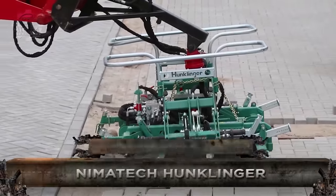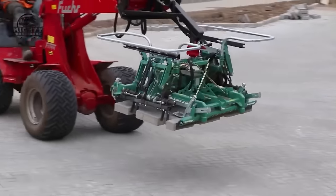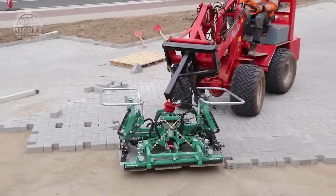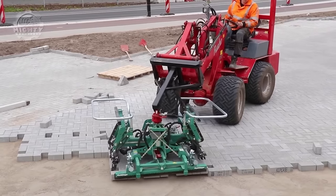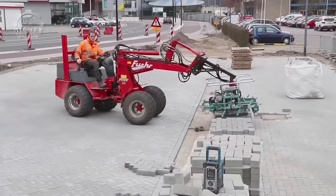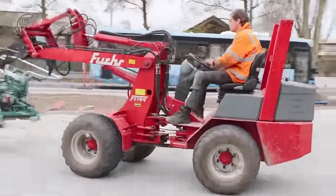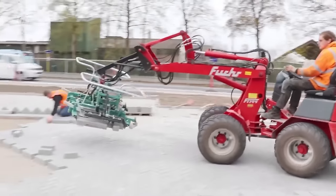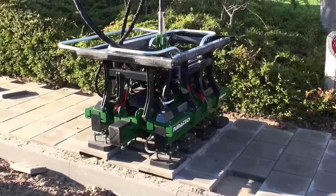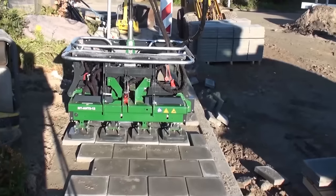Innovation has surely come a long way because tasks like laying stones on pavements are now assisted by machines. This is the Nimitec Hunklinger, a paver laying clamp designed to make it easier for workers to lay paving stones in specific types and certain patterns. It features multiple arms equipped with pads or teeth to securely grip a layer of pavers. Thanks to this machine, operators no longer have to carry around heavy stones because the machine does it for them.